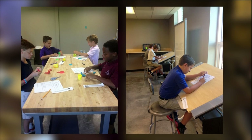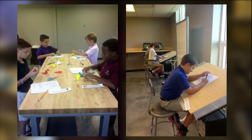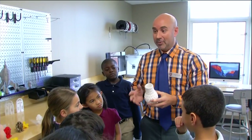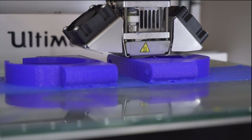The Makerspace movement at Academy takes place in a room with open tables surrounded by resources. Science teacher Todd Martin says kids can use everything from old school Legos to new school 3D printers to turn their ideas into reality.